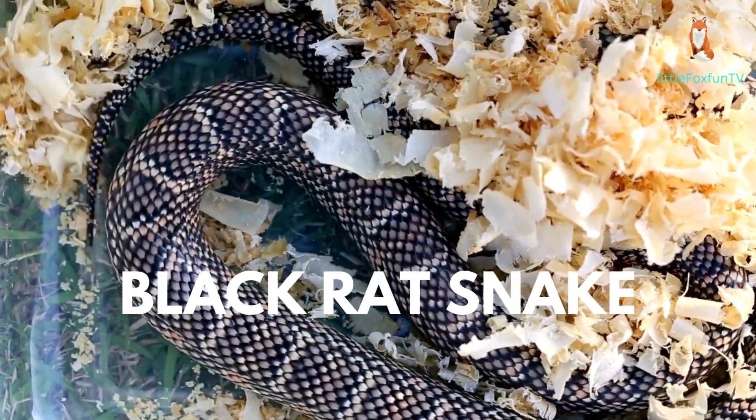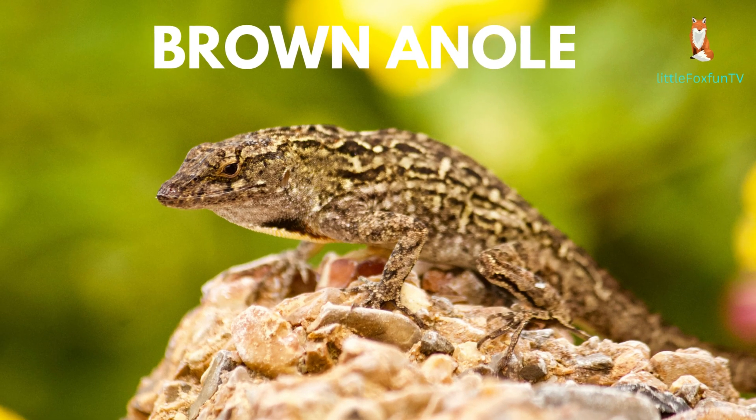Number 19: Black Rat Snake. Number 20: Brown Anole.